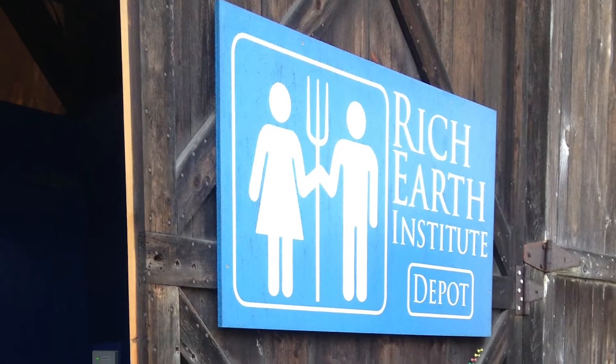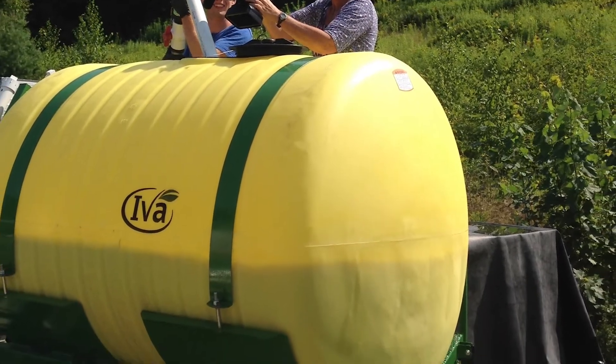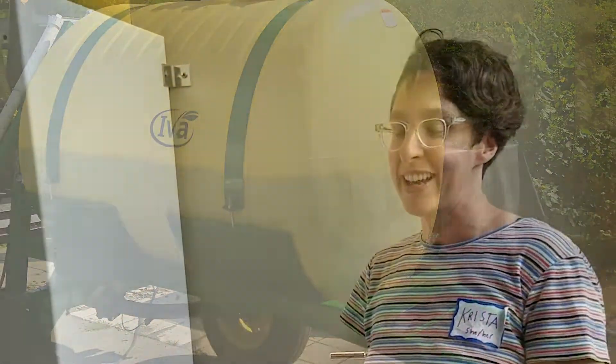The Rich Earth Institute in Brattleboro collects urine and uses it on hay fields as fertilizer, and as conference attendees we don't have to waste our urine.